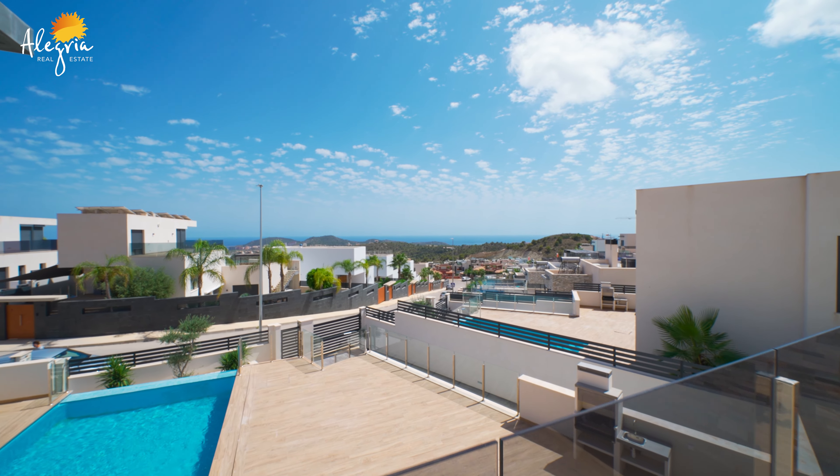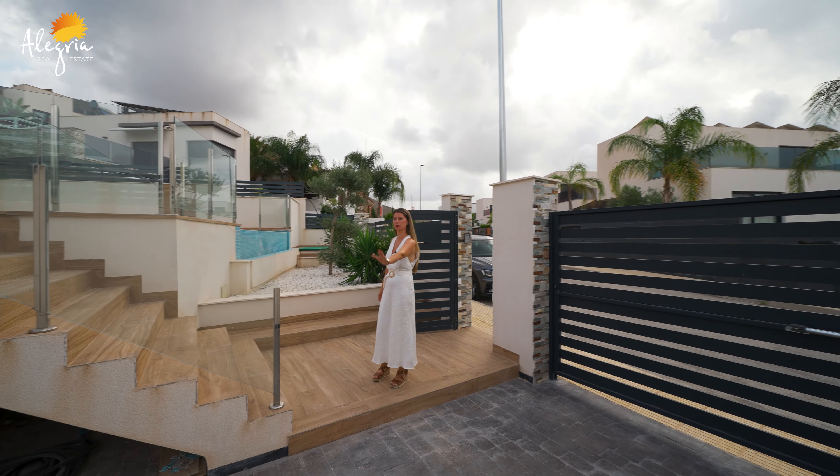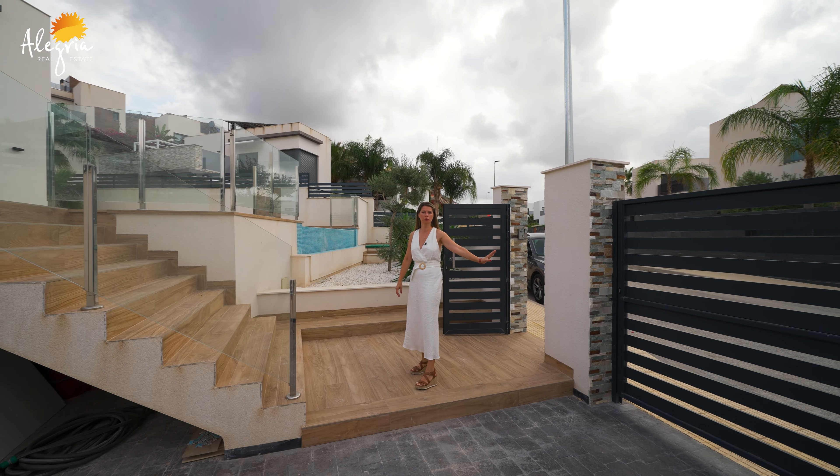First, I would like to show you the outside area. On the left, we have the parking place, minimum for two cars. You can put a carport — it's with a motorized door.